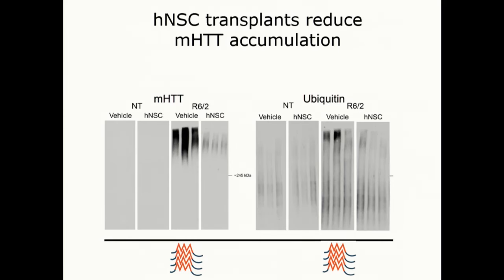It was really exciting to see this same thing in the NSC treatments. With the stem cell treatments, you see the smear in the HD R6/2 vehicle-treated mice, and it's pretty much gone in the NSC-treated mice. When you look at ubiquitin, which tends to co-aggregate and co-localize with these proteins, you also see a significant reduction — corresponding to something we know we would want to see when we have rescue in a mouse model.